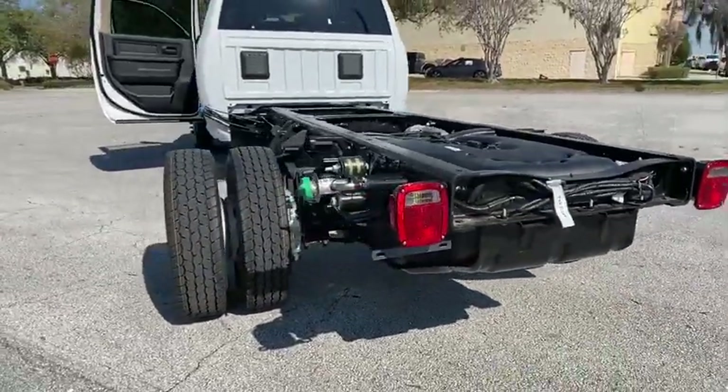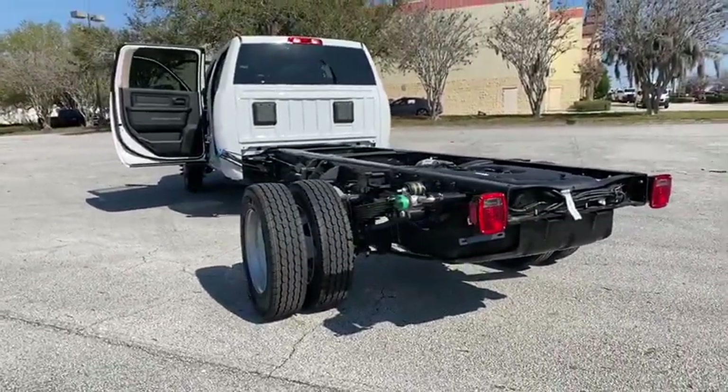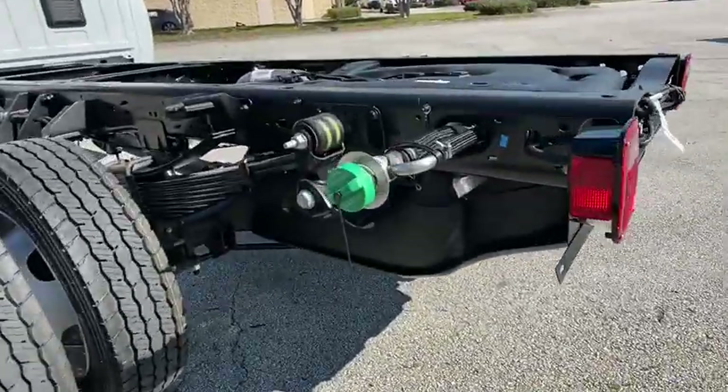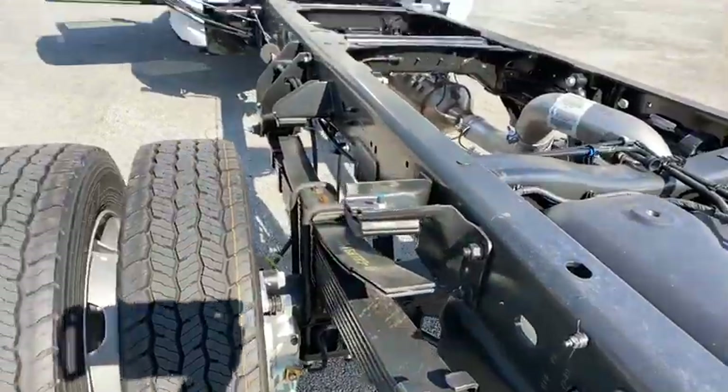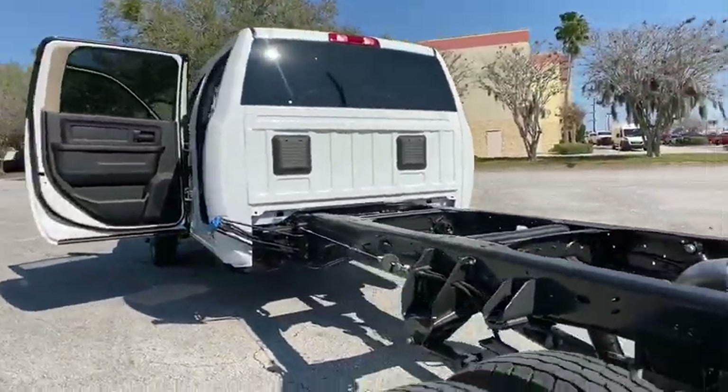AM-FM stereo radio, child safety locks, MP3 player, power windows, passenger airbag, power door locks, remote keyless entry, auxiliary audio input, daytime running lights.